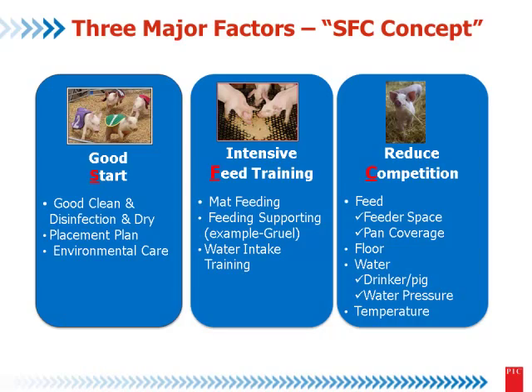Reduce the competition in feed. We have two tools: one is feeder space, and the other is feeder adjustment of pan coverage. The second tool is about floor space — in some cases we cannot change these things. Or water: drinkers per pig. Water pressure is important. And temperature again.